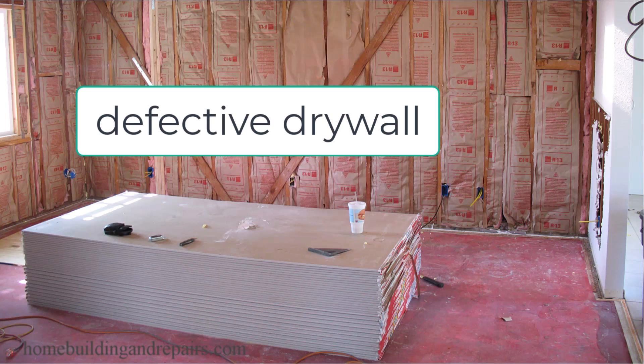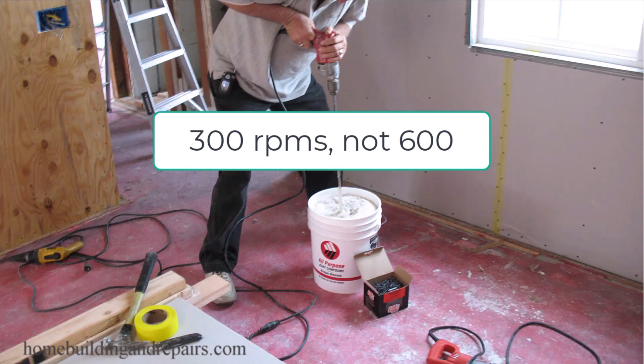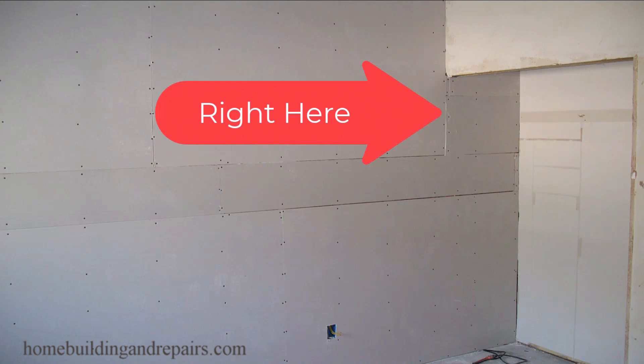Next up on the list, you might be dealing with the wrong products used or even bad products. Some of these products do have expiration dates on them. Then we have some materials that need to be mixed on the job site, and if these products weren't mixed correctly, you could end up with drywall cracking along the joints where each piece of drywall butts up against another one.